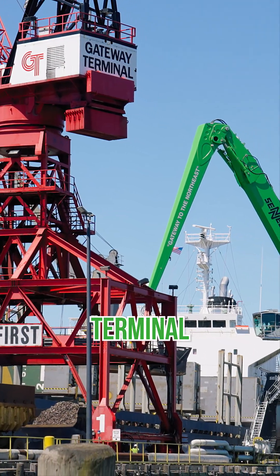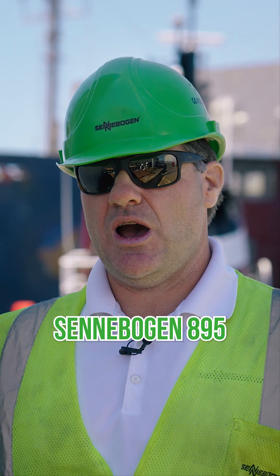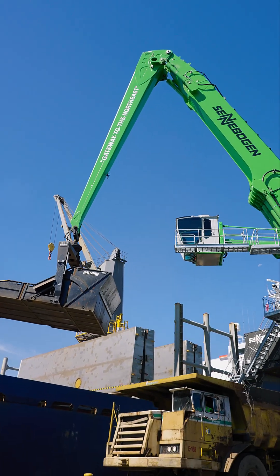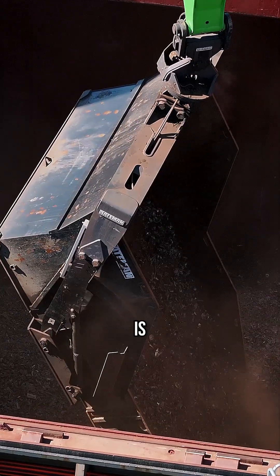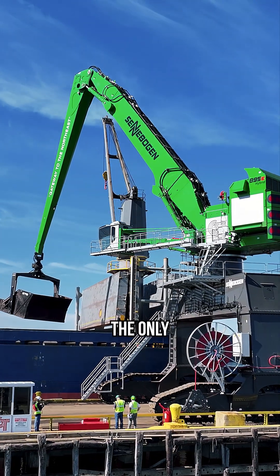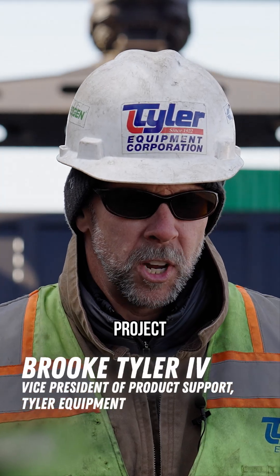We're here today at Gateway Terminal in New Haven, Connecticut to talk about their new Sennebogen 895 and their fully hydrologed skip pan. This machine is particularly special because it is the largest Sennebogen ever made, fully electric, and it is the only Sennebogen to be running a skip pan right now.